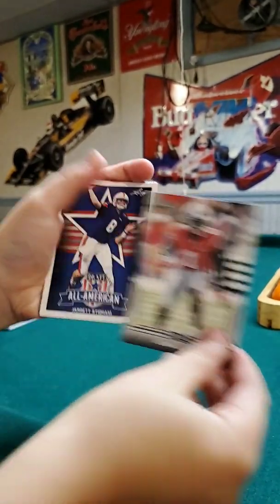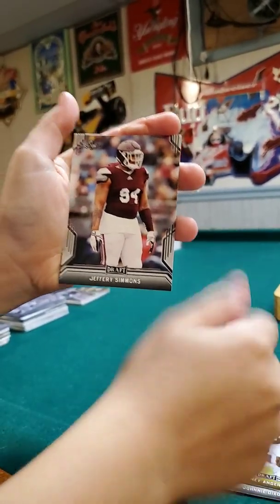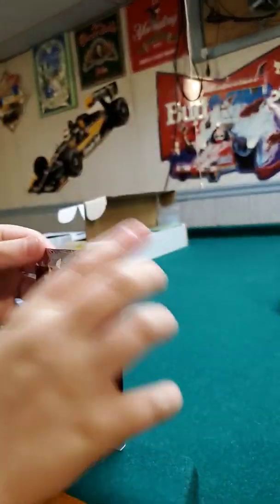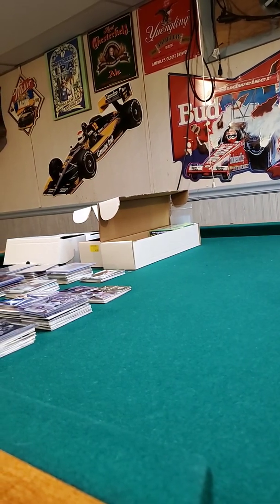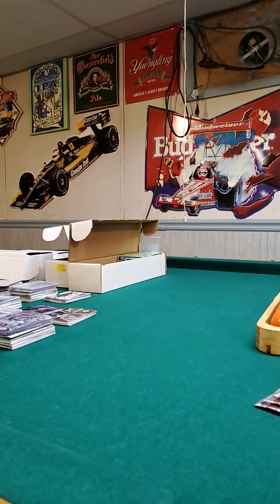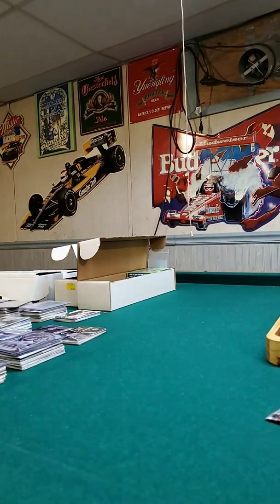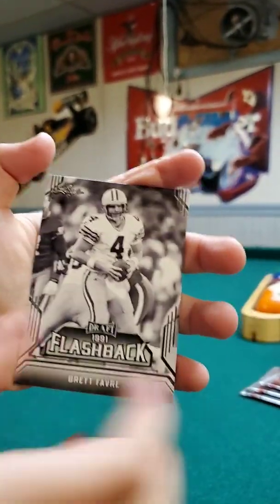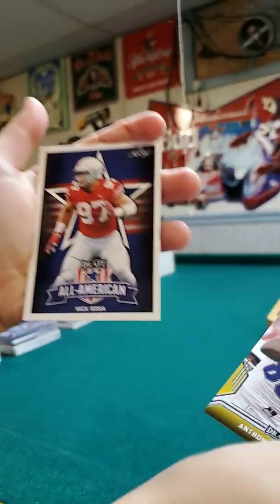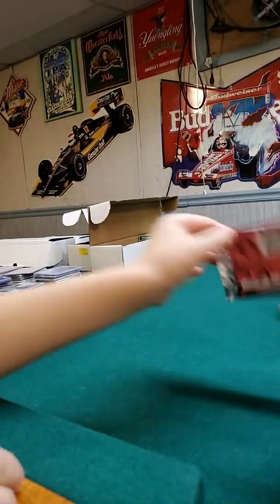Got Johnny Dixon, all-american Jared Stidham, Rodney Anderson, Jeffrey Simmons, and Will Greer. A couple more packs to go, nothing surprising in here — I think they're right to the point. Flashback Brett Favre, Clayton Thorson, Anthony Johnson all-american, Nick Bosa, Ed Oliver. Down to our last three packs, moving right along.